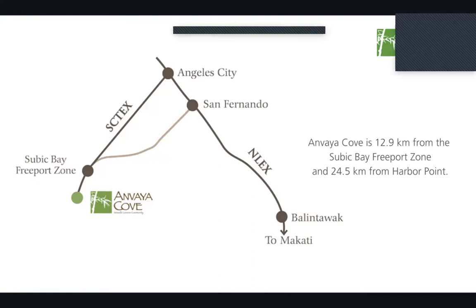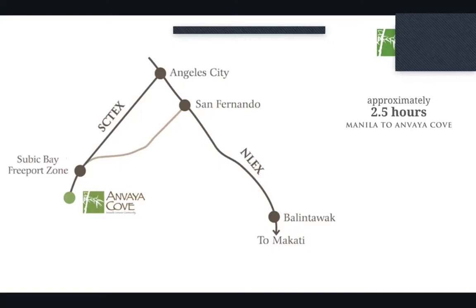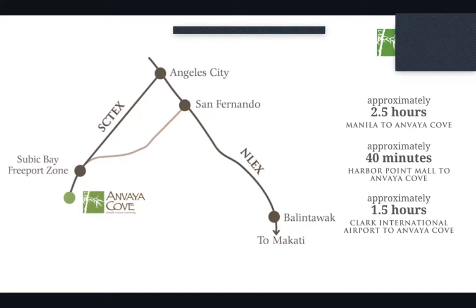Here is a roadmap from Manila to Anvaya Cove. From Makati, you pass through the newly extended Skyway, which leads to the NLEX. From NLEX you head to SCTEX and exit Subic, then from there it's roughly 40 minutes to drive to Anvaya Cove in Morong, Bataan. Balintawak to San Fernando is approximately one hour and 20 minutes.